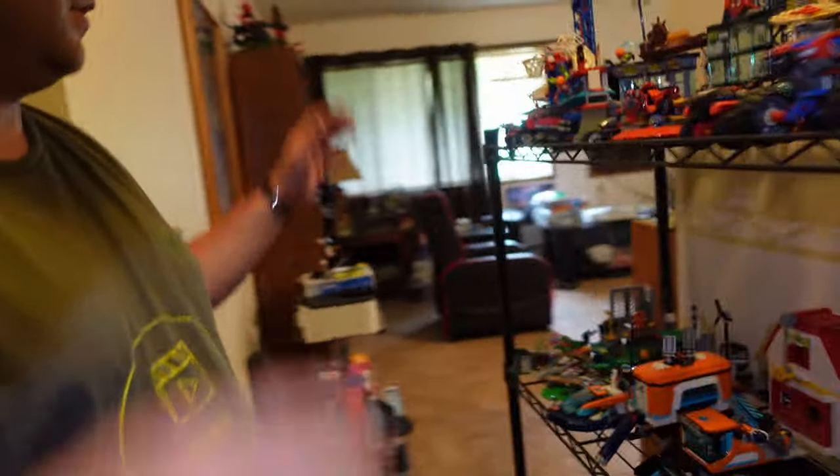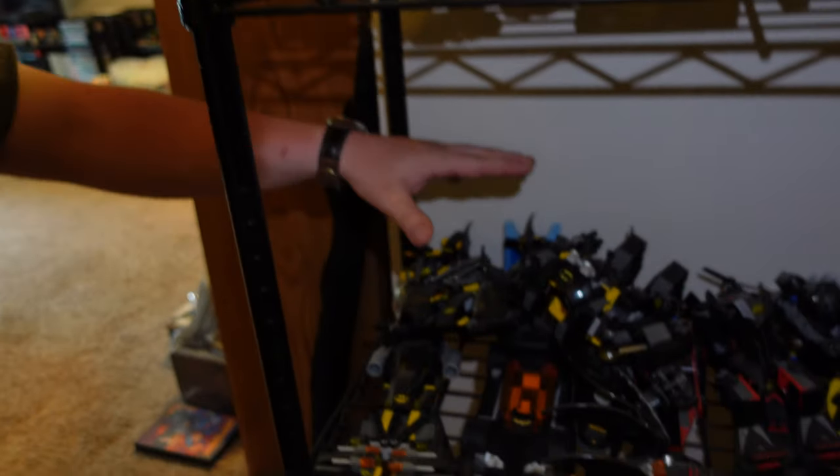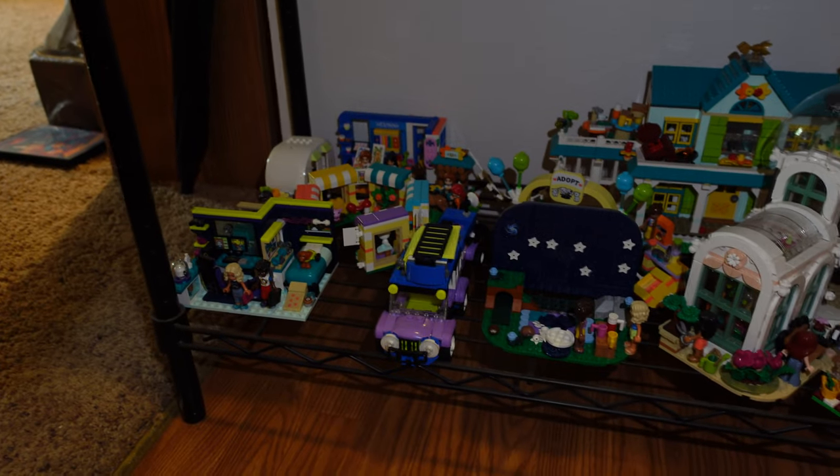This right here is the Lego Spider-Man sets — check that one out here. Lego City sets. Now we got the Lego Batman sets — all these bat vehicles, all that, the Batcave from 2017, Lego Batman movie. And the bottom shelf is the Lego Friends sets.